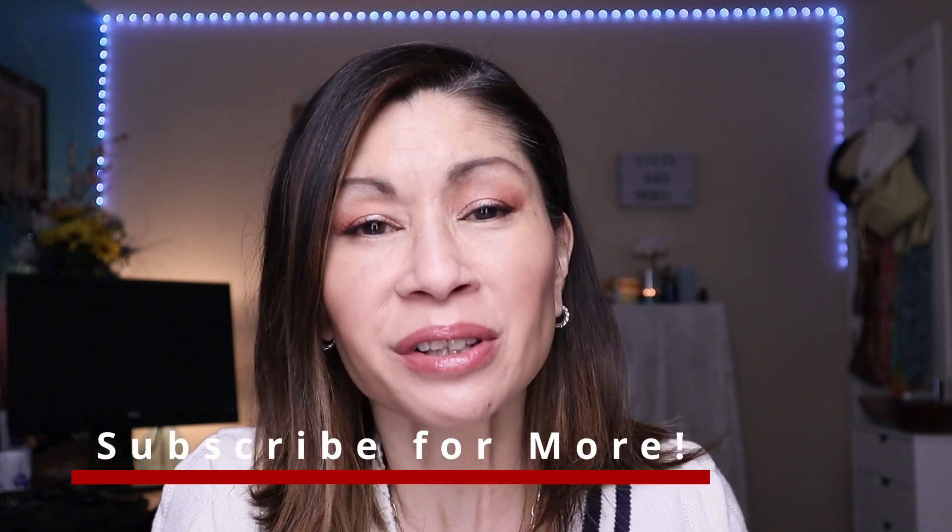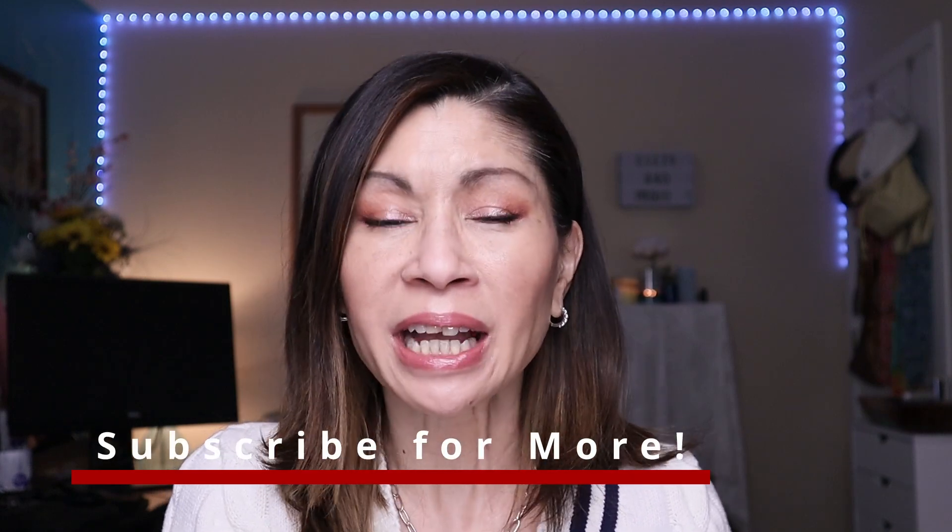Thank you so much for hanging out with me today. I hope you had fun and I hope this helped you. If you haven't subscribed yet, please do — I would love it if you'd be part of our family. If you want to check out more foundation reviews, there's a playlist below, and for skincare reviews, check out the playlist over there. Mahal kita — I love you — and I hope to see you in the next one. Bye!